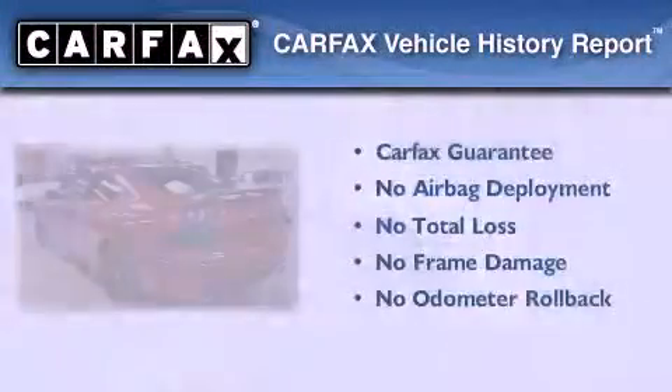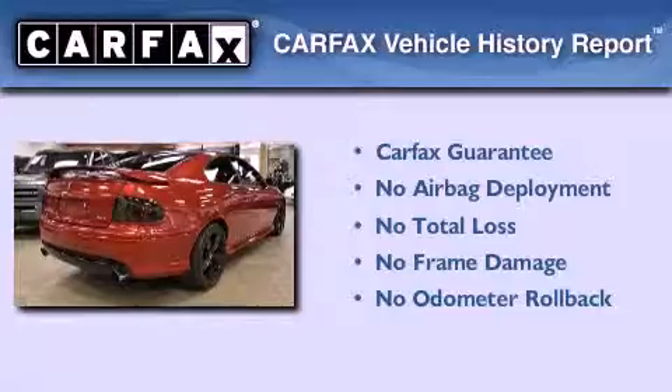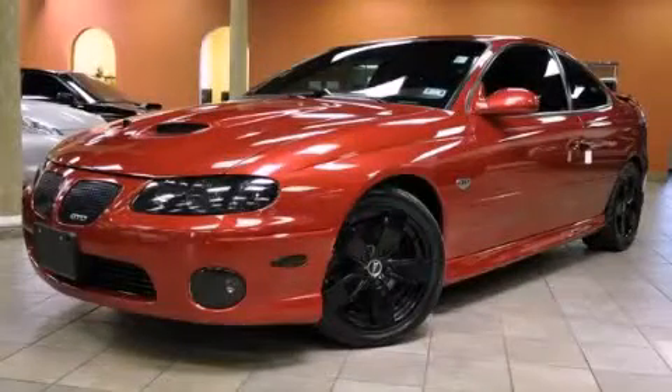Not to mention that this Pontiac qualifies for the Carfax buy-back guarantee. We invite you to contact us today to learn more about this vehicle.